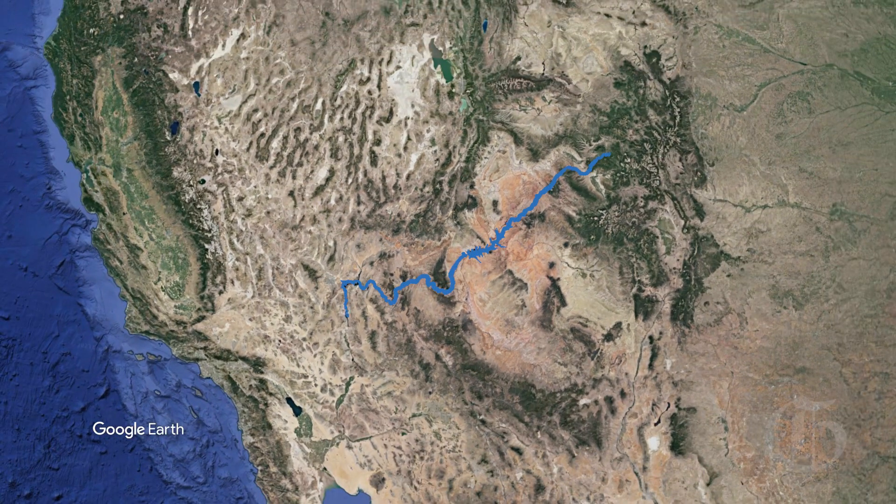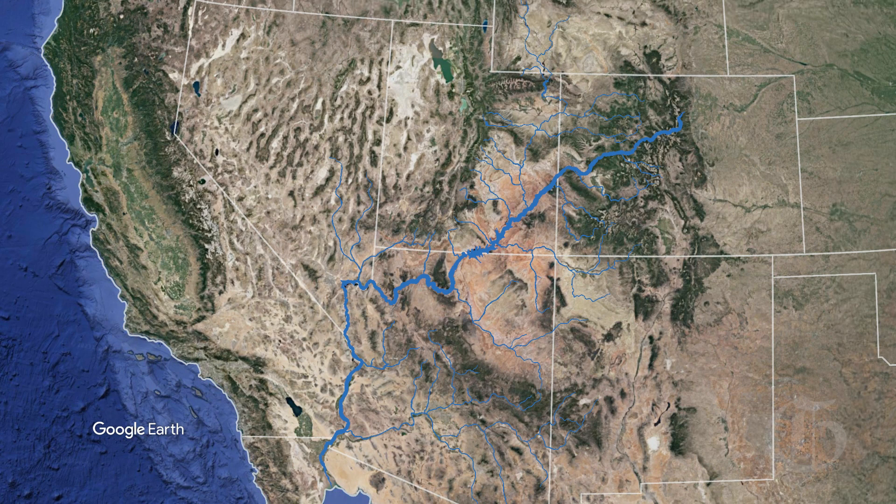This is the Colorado River. It spans 1,400 miles across the west, serving 40 million people in seven states. It's one of the West's most vital resources, but it's drying up.